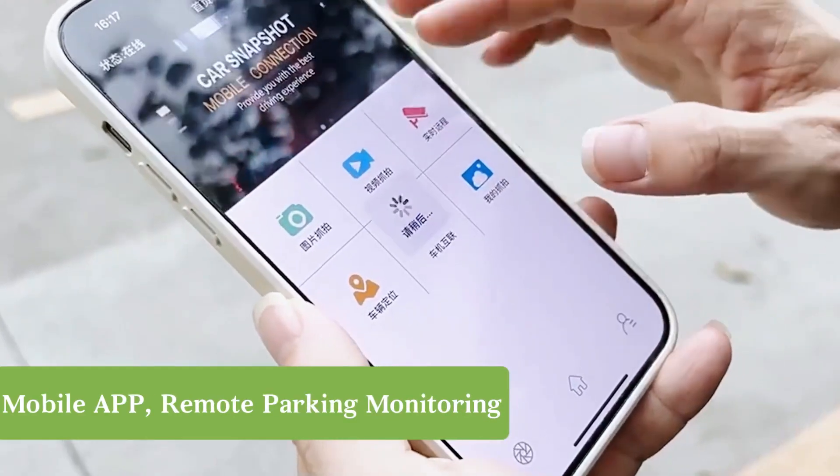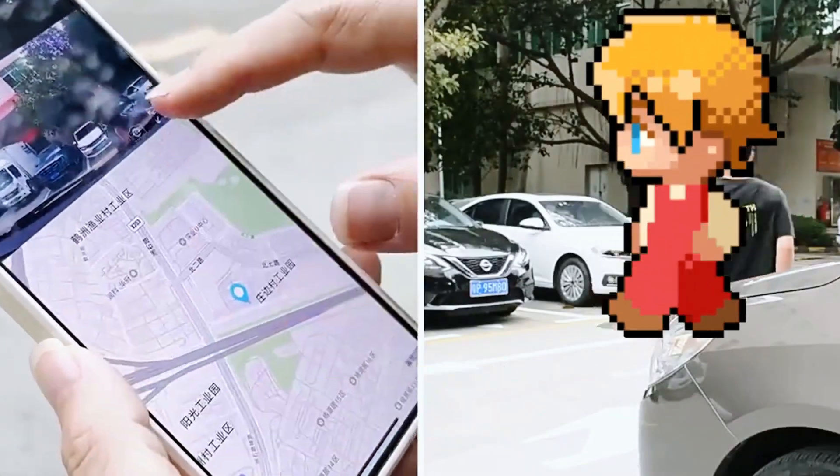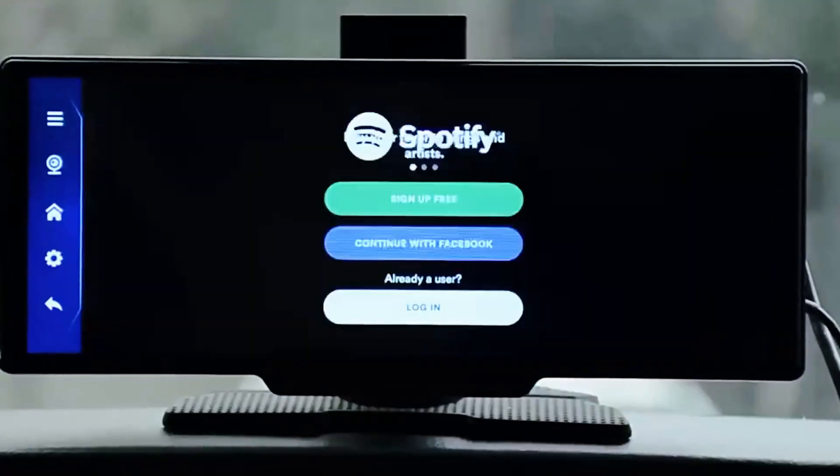When you leave the car, your mobile phone can be remotely connected to monitor the real-time status of the vehicle anytime and anywhere, making parking monitoring more secure.